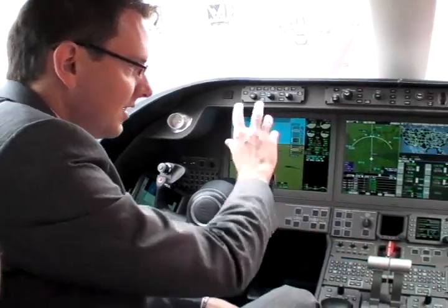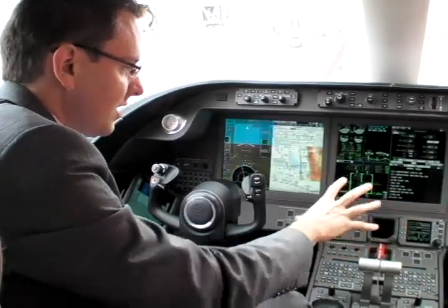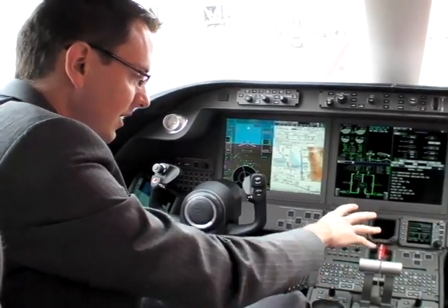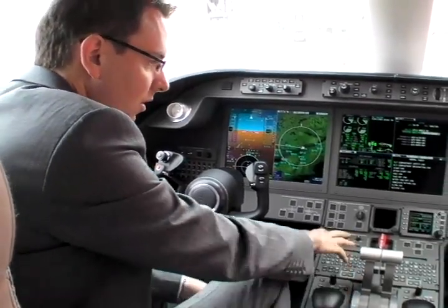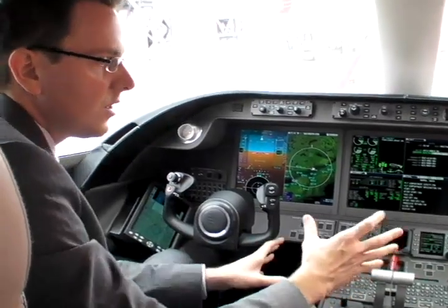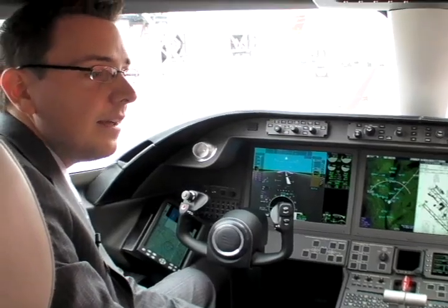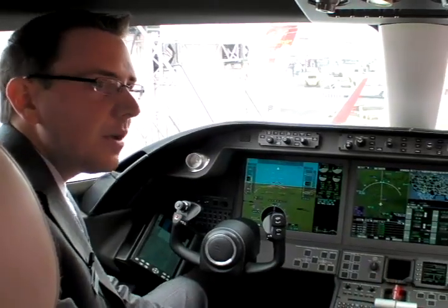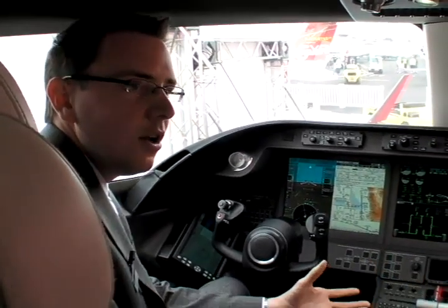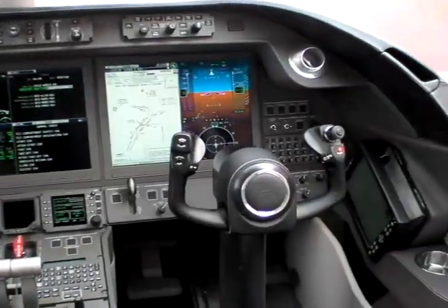It features the same displays — 15-inch displays. The Global Express has one additional display on the center pedestal, but we'll have the same components: cursor control and multifunction keypad. So it's going to be very similar to our most recent Global product. We also brought the styling from the cabin inside the cockpit, which is something we started with the Global Express, to ensure the look and feel is consistent with Learjet and the rest of the cabin.